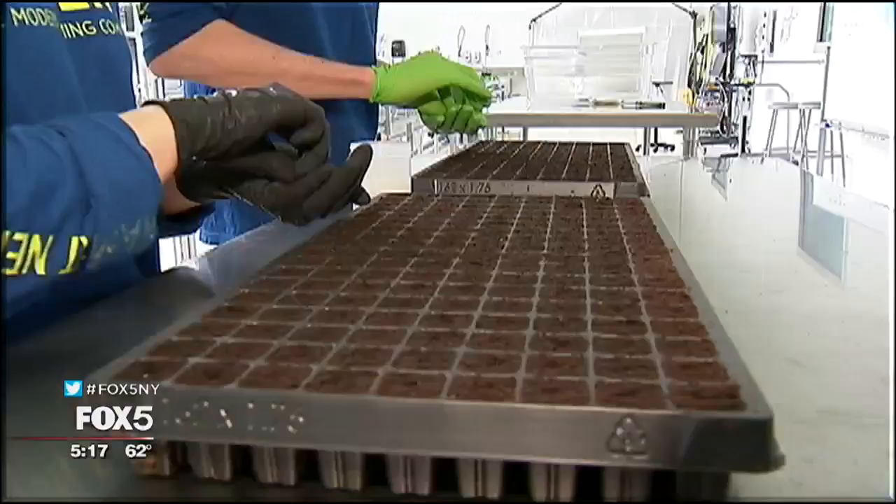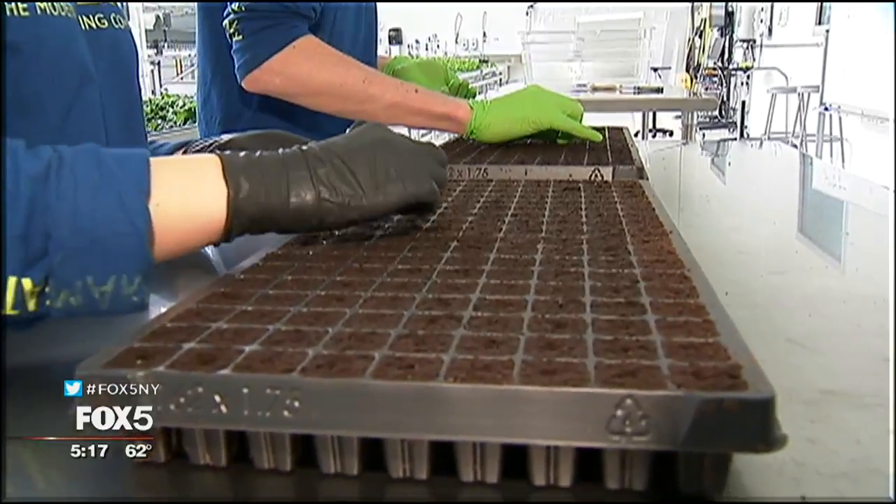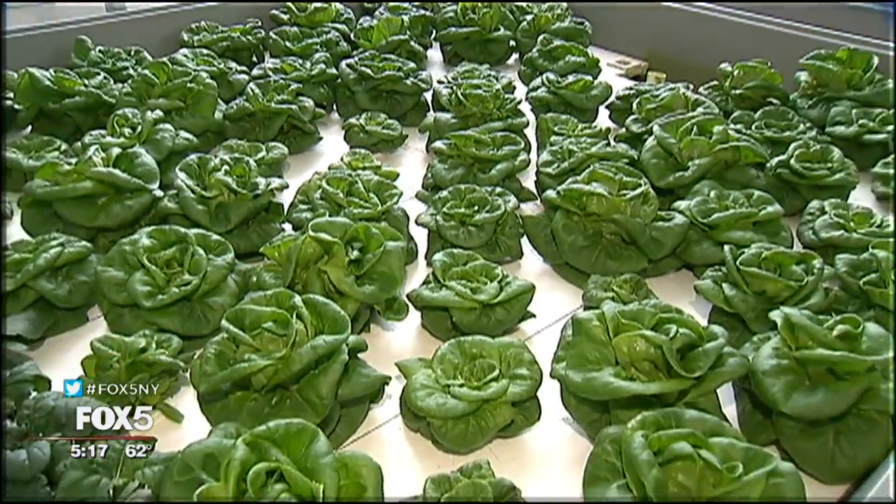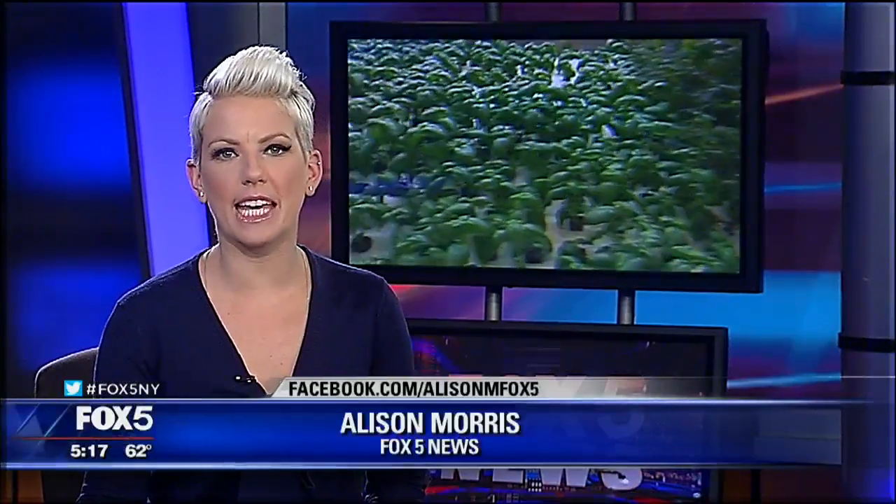And the farm is growing. They're already experimenting with different types of crops and other skews outside of the leafy green category. Right now you can find Bowery lettuce and basil in Tri-State Whole Foods and in Foragers Market in New York City, and the lettuce you find there has often been harvested the same day it hits the shelves.